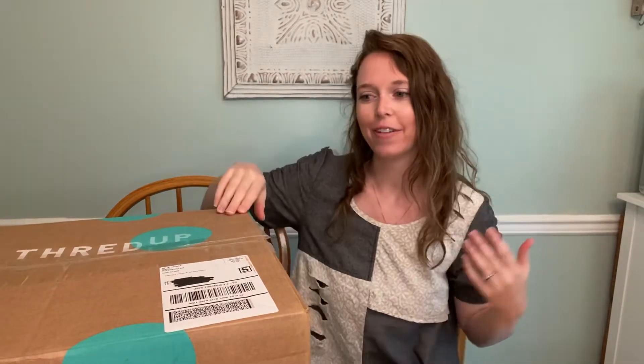Welcome back again. I have another 25-piece women's mixed clothing box from ThredUp.